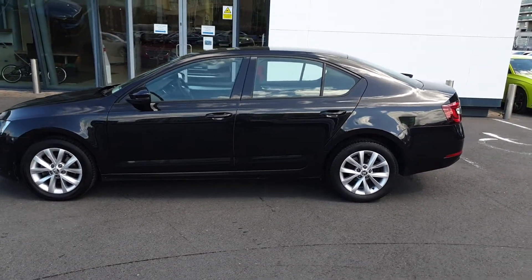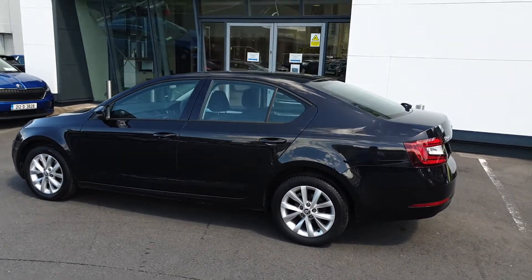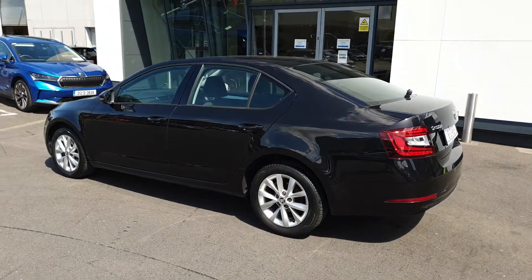This car has a full Spirit Skoda service history and will be fully serviced by us before sale. It'll also go to its new home with two years warranty and two years breakdown assistance.